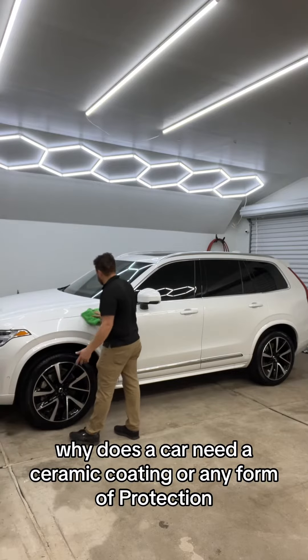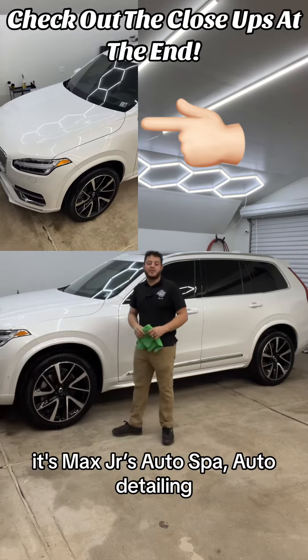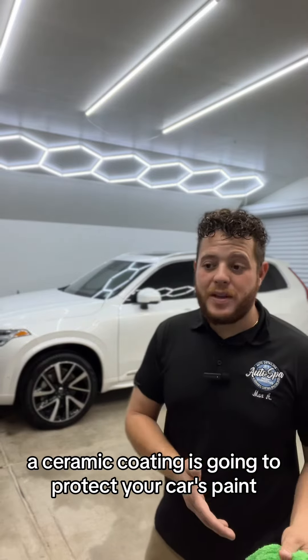Why does a car need a ceramic coating or any form of protection? What's going on you guys? It's Max Externia's Auto Spa — auto detailing, ceramic coating, and window tint. To give you guys the answer to that question, a ceramic coating is going to protect your car's paint.